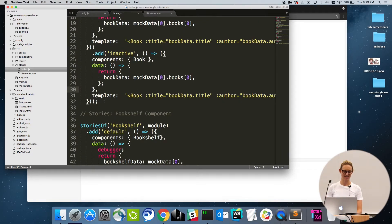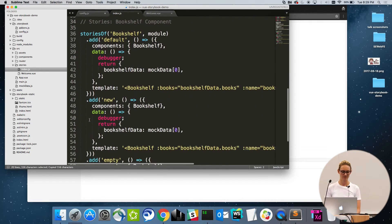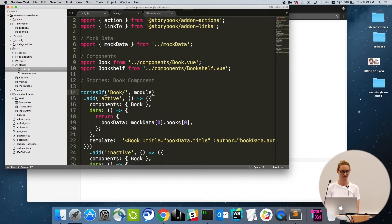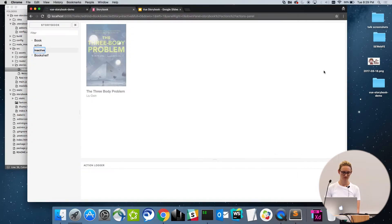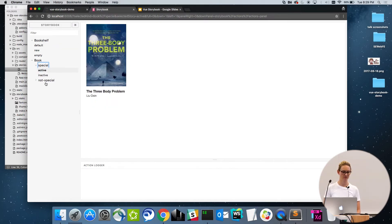Another nice thing is that maybe your components are a little more complex — maybe you need a secondary level of navigation. I really love the way they decided to do this: they actually did it as more of a URL structure, so you can just use a backslash like a normal URL. I have my special components here and my not-special ones over here. Save it, and then I should see this refresh. And there we go — we have our special ones and not-special ones, so you get a secondary level of navigation with a really robust directory structure for your components.